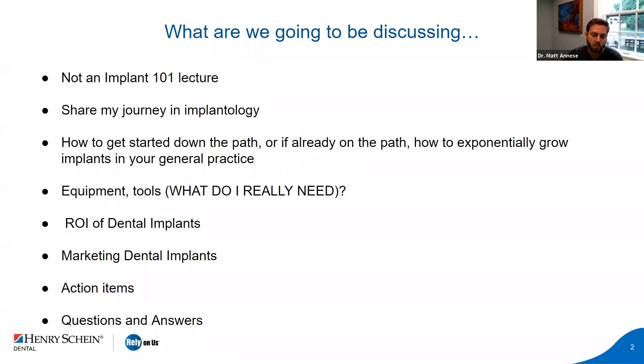We're going to talk about my journey, how I got started, and then whether you're just starting or already doing single tooth implants, the next steps to grow implants in your general practice. We'll touch base on equipment, tools, and what you really need to start placing implants. We'll cover the ROI of dental implants, how to market them, and Q&A. I want to make sure you get value — even if it's one pearl that makes a difference. Implants are a slow burn and grind, but in the end, it does pay off.